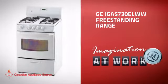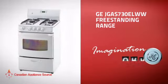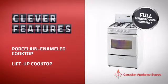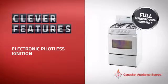This free-standing range from GE is just the kind of smart range you want. With plenty of clever features that make sure you can cook easily and get great results every time, plus a reliable manufacturer warranty,